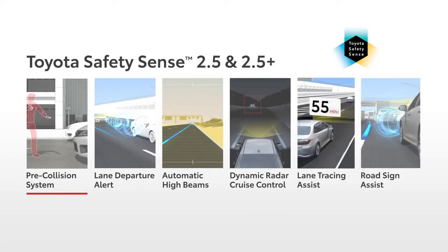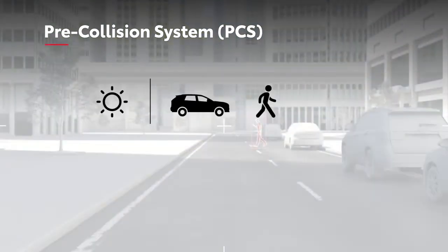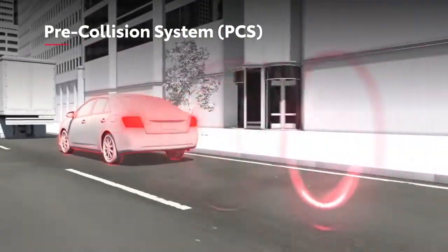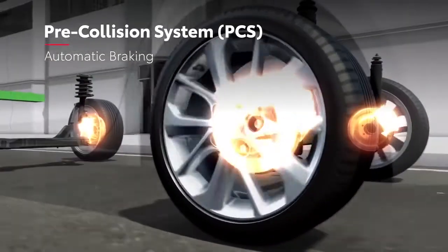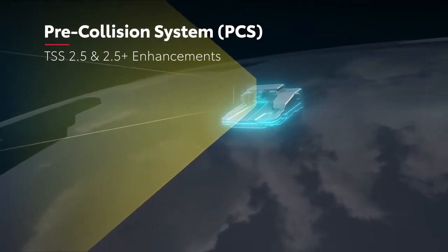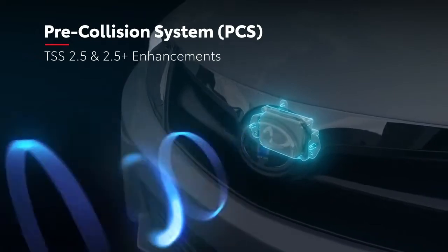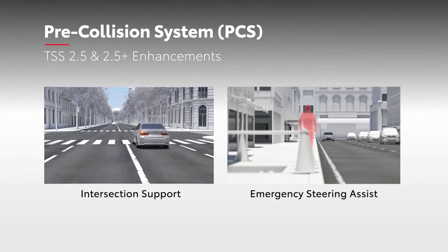Pre-collision System, or PCS, is designed to help mitigate or avoid a frontal collision by detecting a vehicle or a pedestrian in either daytime or low-light situations, as well as daytime detection of a bicyclist. When a potential hazard is detected, it may provide audible and visual alerts and automatic braking in certain conditions. TSS 2.5 and 2.5 Plus versions of PCS take this a step further through enhancements that expand the response range and enable two additional functionalities: intersection support and emergency steering assist.